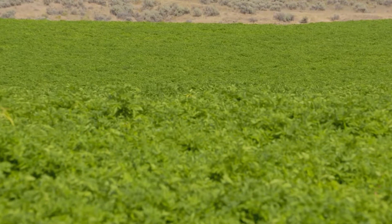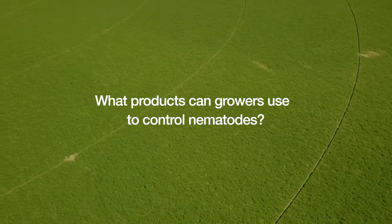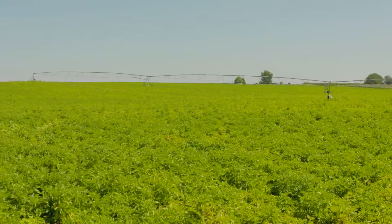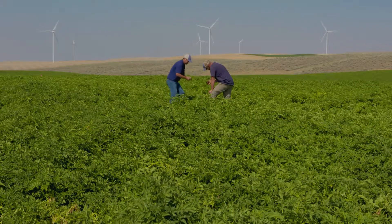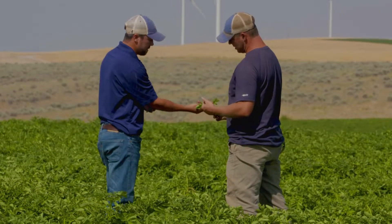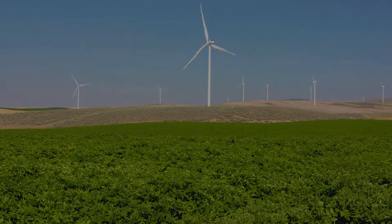We try to encourage growers to expand the rotation and also use the nematicide on the rotation crop. For nematode control, besides just our rotations, we've been using a lot of Vellum and also Moveno. Using Moveno twice in a row does a better job on late season nematode control. Having that added nematode benefit along with the Vellum on those fields really helps with late season plant health.